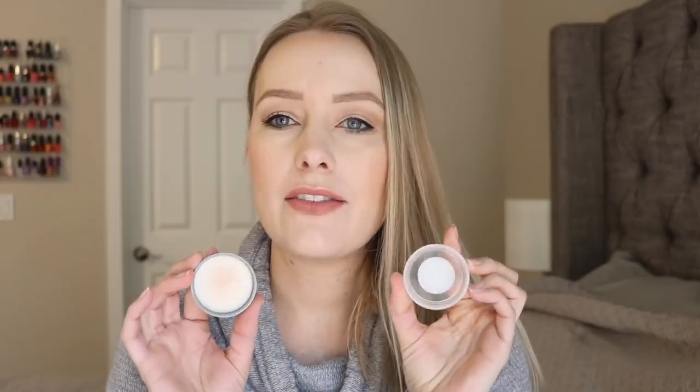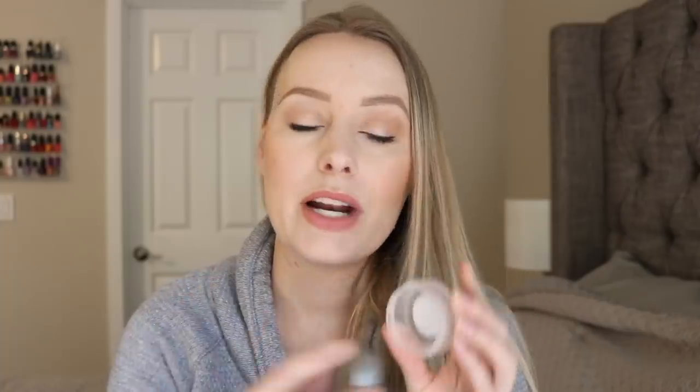I did actually already finish two products for this project. The first one is this little setting powder from Cover Effects — it's the illuminating setting powder in the shade light. It was just a travel size but it still took me a lot of use to get through, so I'm really happy I was able to get through it. I took out the sifter so I could get that last little bit of product, but this is totally gone — really exciting.